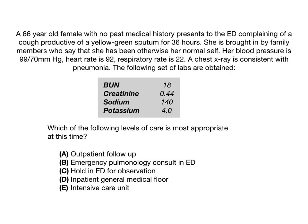A, outpatient follow-up. B, emergency pulmonology consult in the emergency department. C, hold in the ED for observation. D, inpatient general medical floor. Or E, intensive care unit.